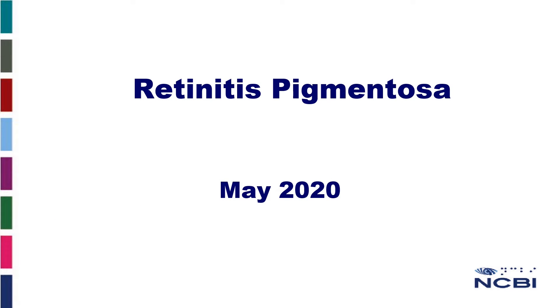Retinitis pigmentosa, read by Nicola McHugh, community resource worker with NCBI, working for people with sight loss.